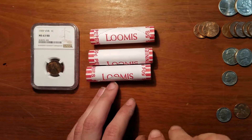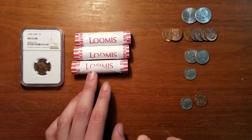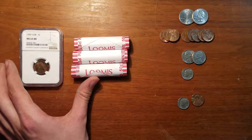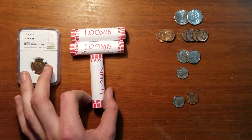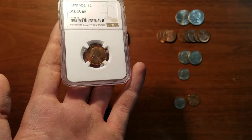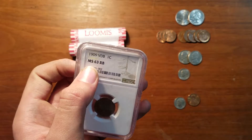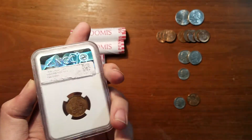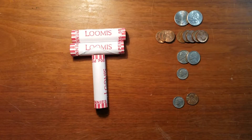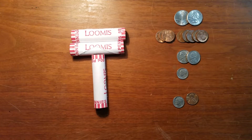I've made an addition to the collection — I bought this and planned on making a video on it, but I figured I'd just show it now. It's a 1909 VDB MS 36 RB — it got a little wiped off for whatever reason, but it's a good coin. So I figured we'd get back to the usual and just open up some rolls.